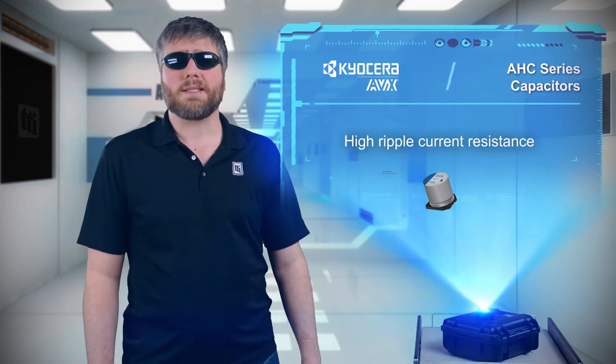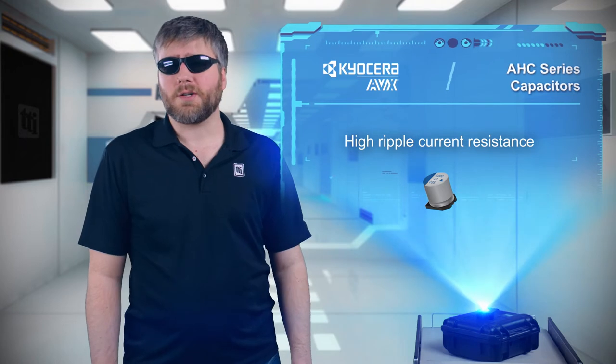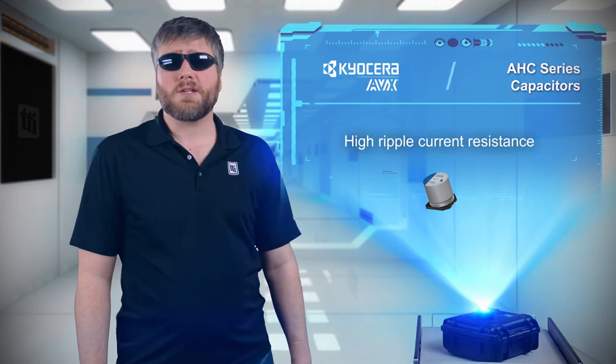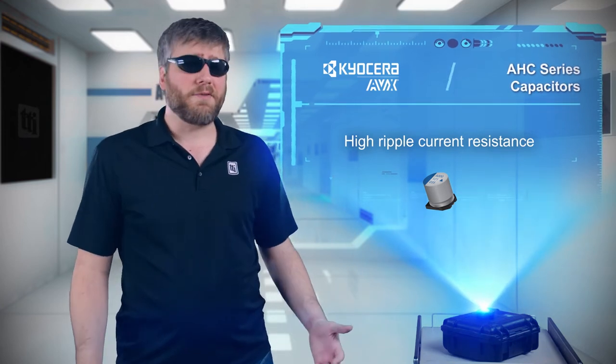Kyocera's AVX AHC SMD aluminum hybrid electrolytic capacitors also have high ripple current resistance, but they're targeted at commercial and industrial power supply applications instead of backyard pools.